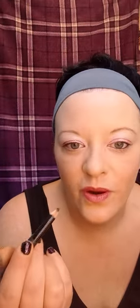I'm going to go ahead and line my water line with this black liner — I think it's Revlon. I've used it quite a lot; it's a bit old. I love lining the water line because it's so easy. And voila — I'll line my top as well.